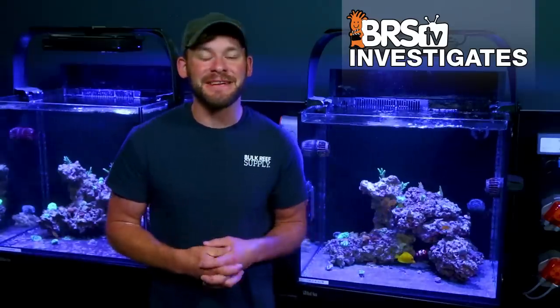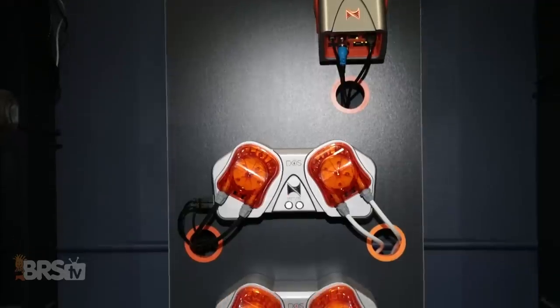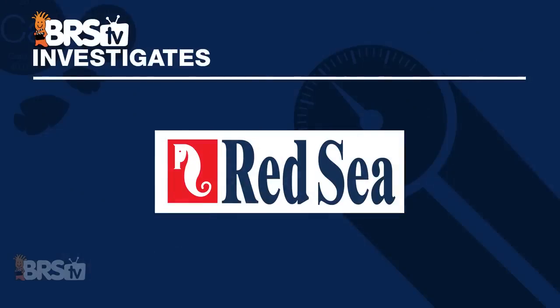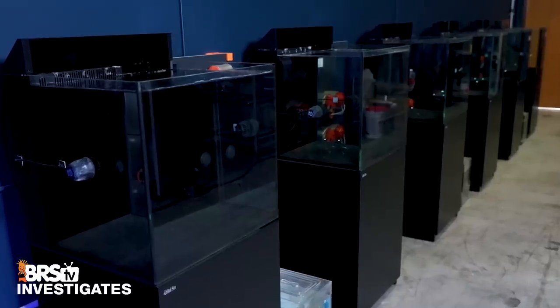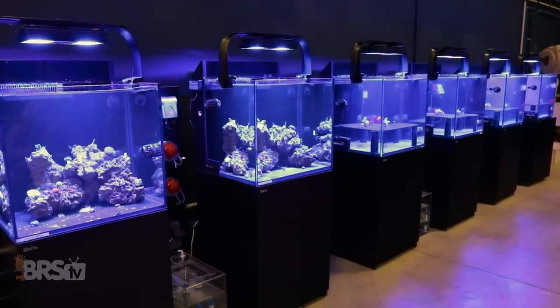Before we get too far in today's update we definitely need to give a huge shout out to Neptune, Ecotech, and WWC who have each sponsored these experiments from the get-go with Apex controllers and dosing pumps, Radions and Vortec pumps, and a mountain of corals to experiment on. Along with these three sponsors, Red Sea stepped up and joined in with their donation of these Max E170 45-gallon tank and stand combos — not only the two for this experiment but in fact a dozen of them in total for all the various experiments planned here in the BRS testing lab space.